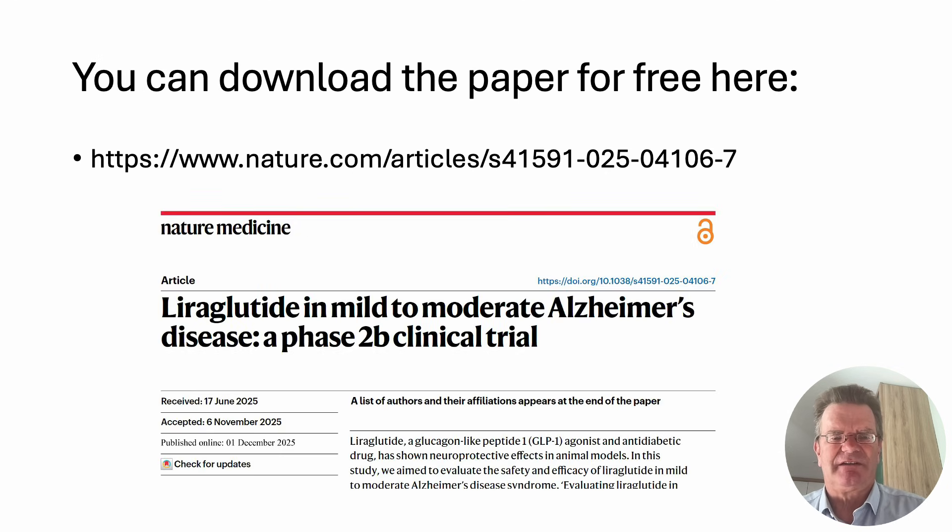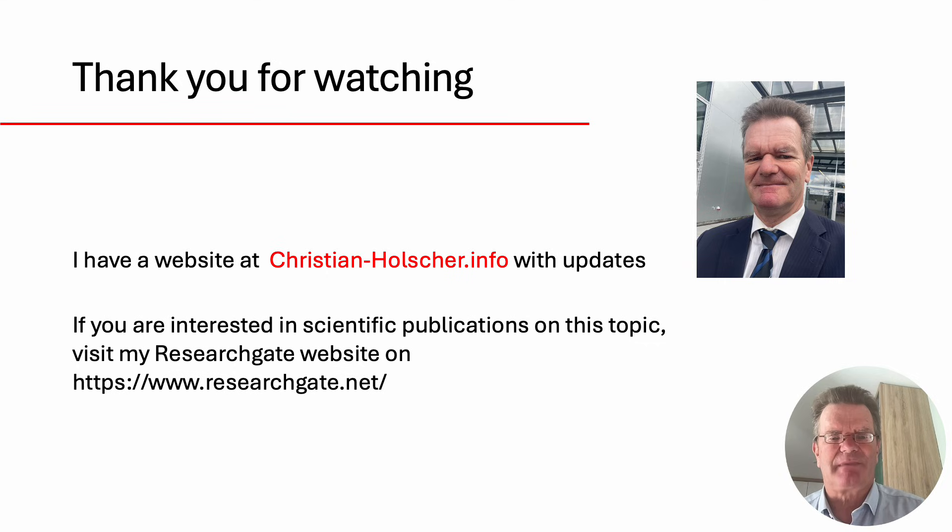If you're interested in the details, you can download the papers from the web. Thank you for watching. You can have a look at my personal website for updates and news, and there's also a ResearchGate website where I have all my scientific publications available to download for free. I hope to talk to you soon.